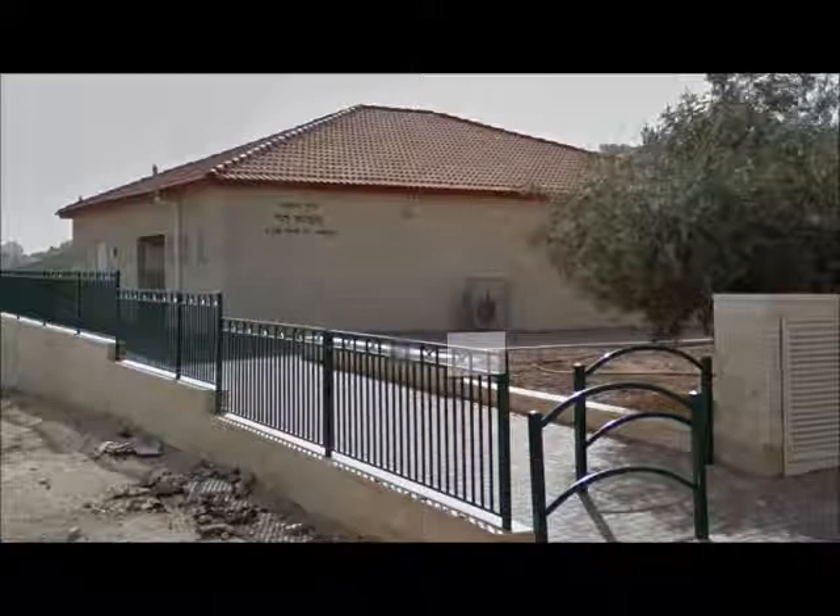This first synagogue is Congregation Ma'alot David. It is of Ashkenazic practice.